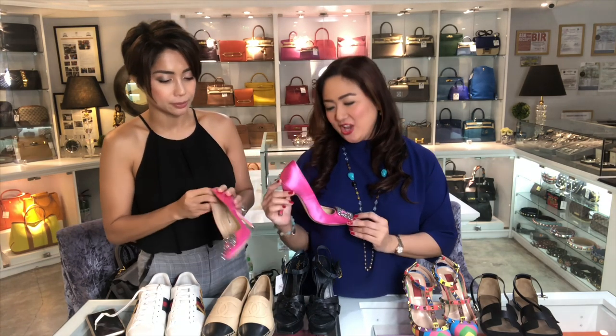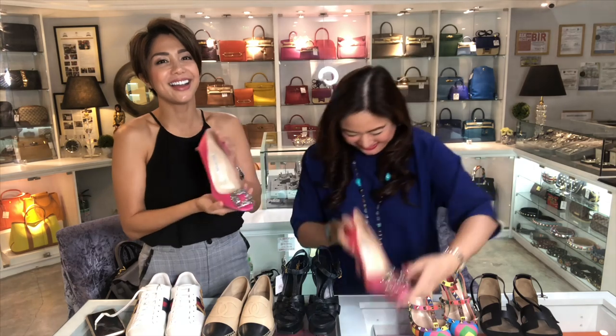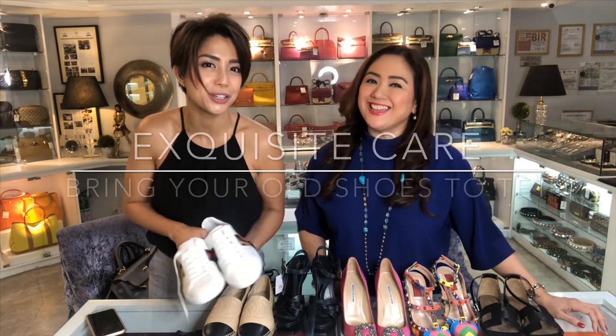Channel your inner Sarah Jessica Parker. And then for white shoes — of course, same thing. Don't walk in the rain with white shoes because it's so hard to maintain white. After use, wipe it right away with a damp cloth — that is clean, not dirty. Don't use tissue because it can leave marks. Just keep it clean. And if it's extremely dirty, you can always go to Exquisite Care. Yes, we can clean it for you.